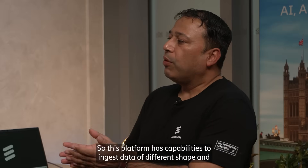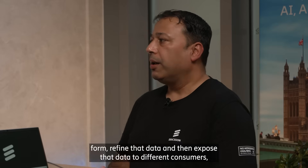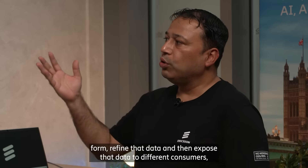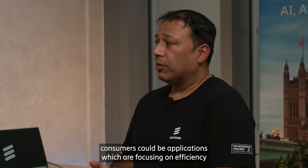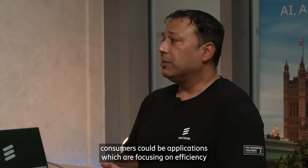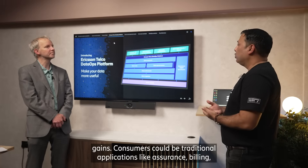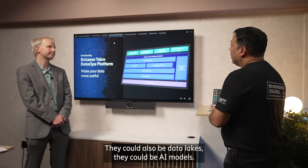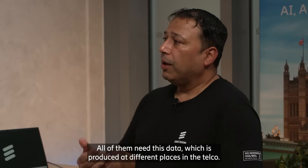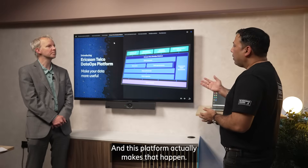This platform has capabilities to ingest data of different shape and form, refine that data, and then expose that data to different consumers which can actually make a lot of value from it. Consumers could be those focusing on data monetization or efficiency gains. They could be traditional applications like assurance, billing, and charging, or third-party applications, data lakes, and AI models. All of them need this data which is produced at different places in the telco, and this platform makes that happen.